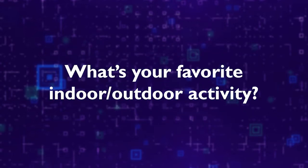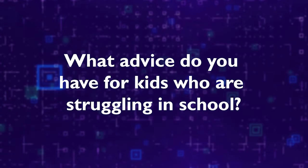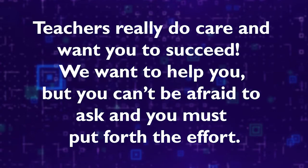Question four: what is your favorite indoor or outdoor activity? Outdoors would be mowing — it takes away stress for me, but probably annoys my neighbors because I'm doing it a lot lately. Indoors would be watching the Food Network. Question five: what advice do you give students who are struggling in school? Teachers really do care and want you to succeed. We want to help you, but you can't be afraid to ask and you must put forth the effort. Thank you so much, Tina, for chatting with us this week.